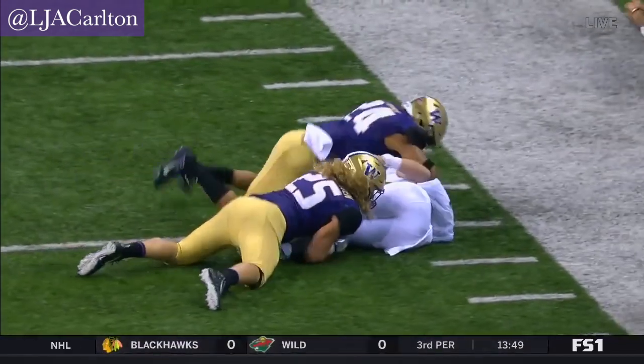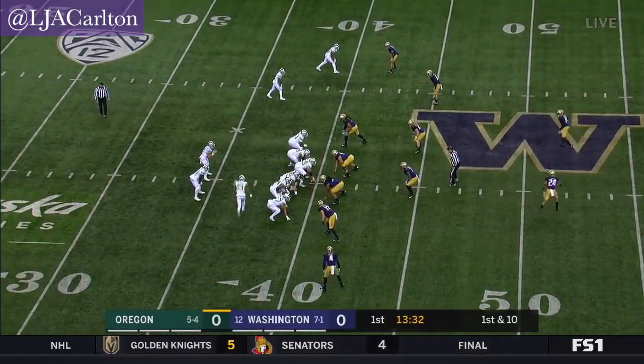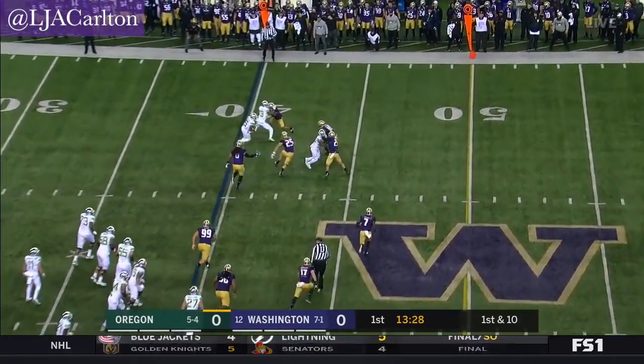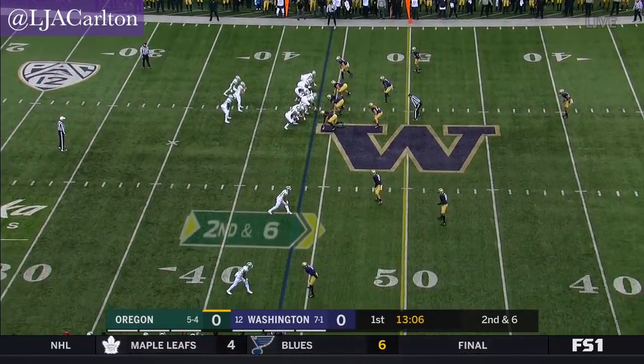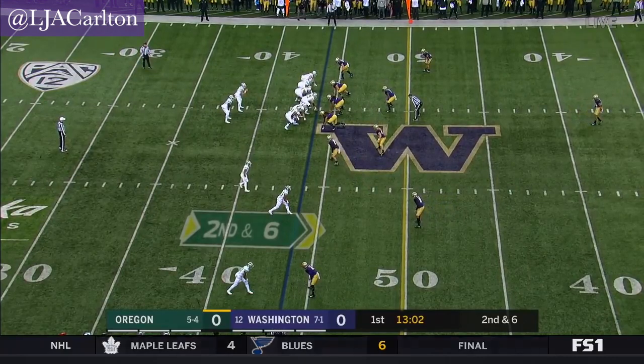The defensive end takes him — pretty easy read for Burmeister. It's a Mitchell in motion. The pass right away to Nelson, the leading receiver. Get the edge — throw those bubble screens as we saw on the previous play. But if they can push and take a few shots deep, it'll loosen this defense up.